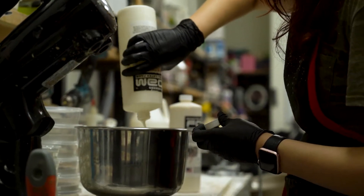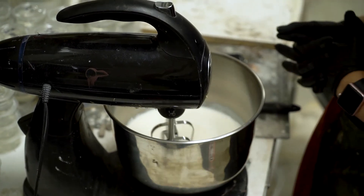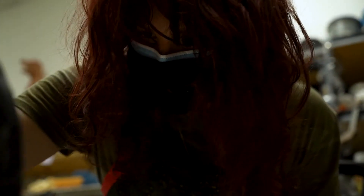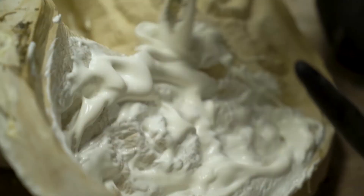Foam latex has four components — you mix three of them together and then one is a catalyst you put in at the end. It's sort of like mixing meringue but it smells awful, please don't eat it. You sit there with a mixer for a little while, put it on a couple different speeds, and that's how you run foam.